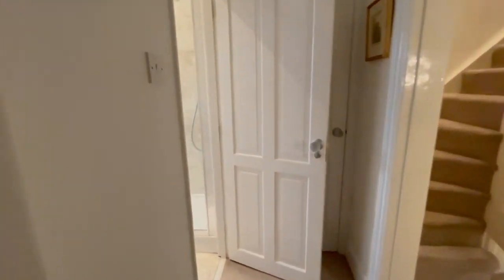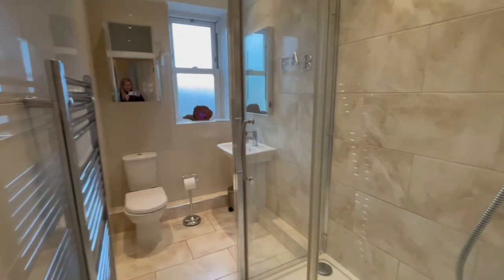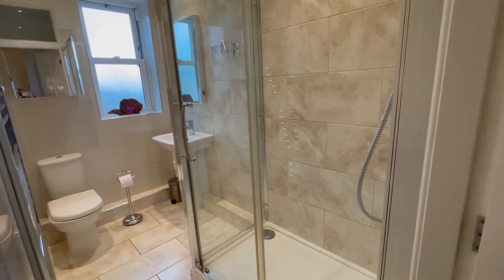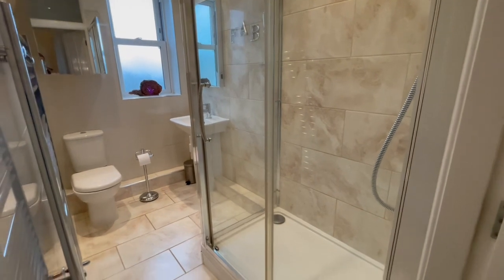On this floor we've also got the family bathroom, which has underfloor heating and is really stylishly designed. It has a white suite with a large double shower, a couple of mirrors, built-in wall cabinets, and a heated towel rail.